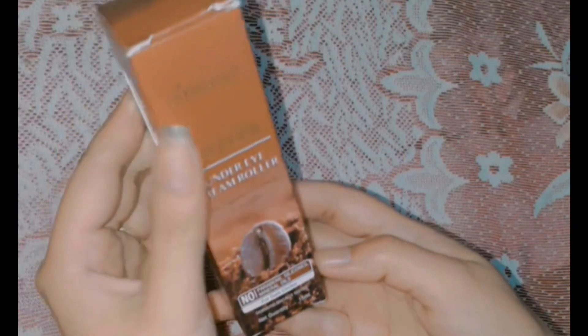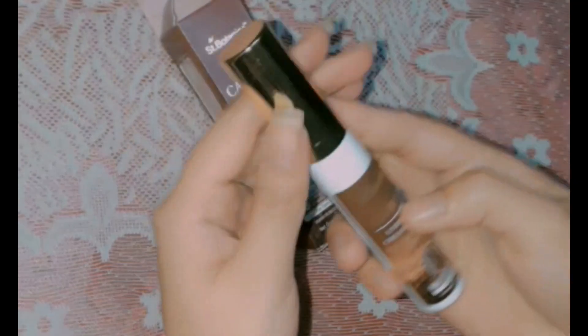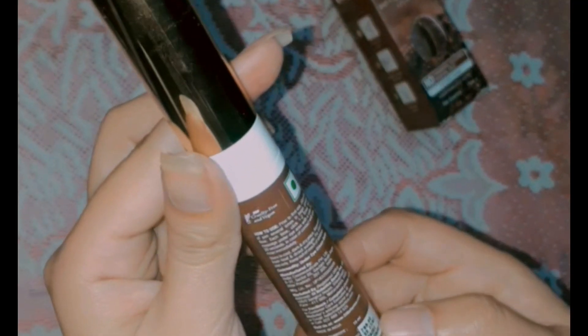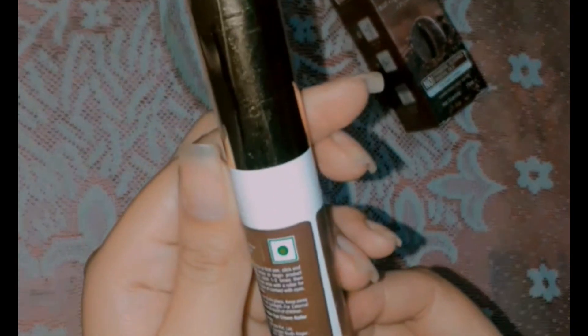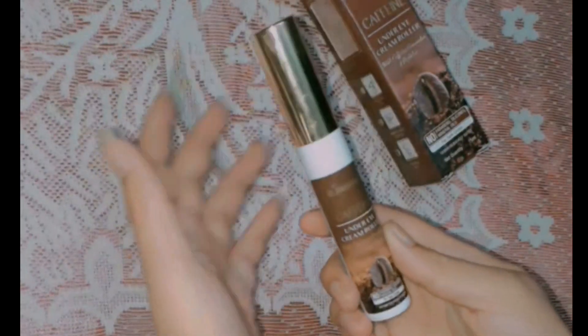I will open it up and show you. This is the bottle — you can see it here. And here is the expiry date, price and quantity. It's a cruelty-free and vegan product, which is also mentioned on the packaging.